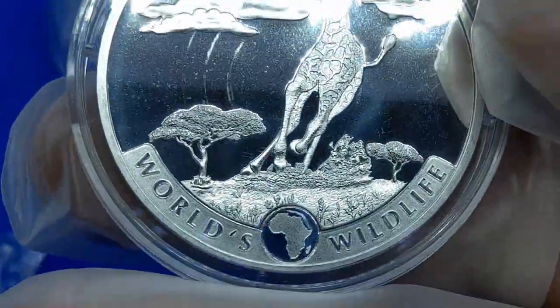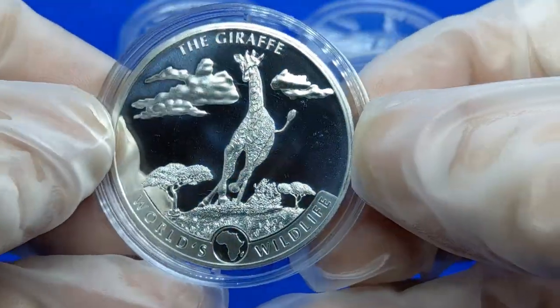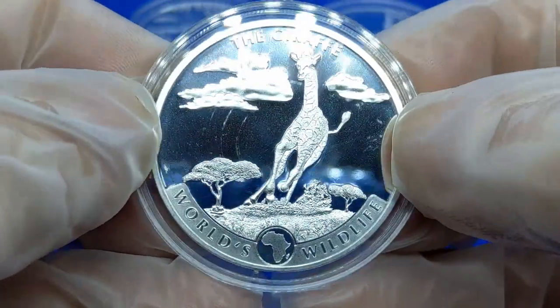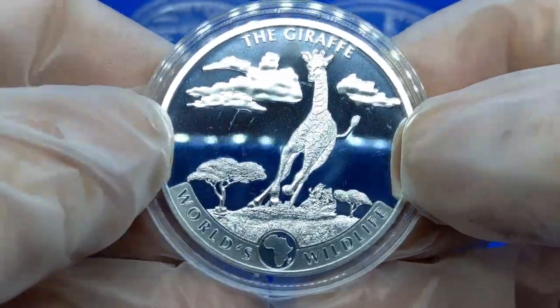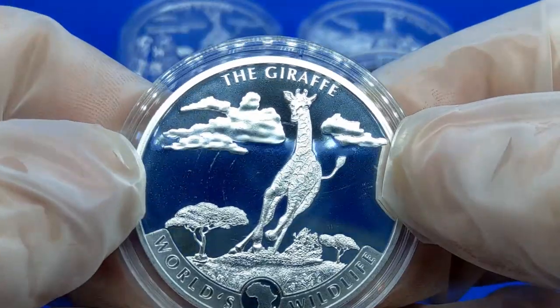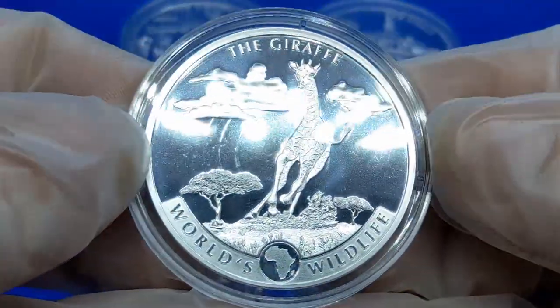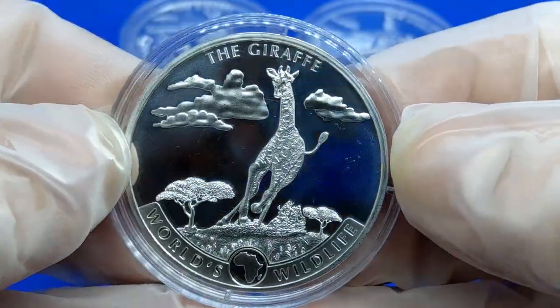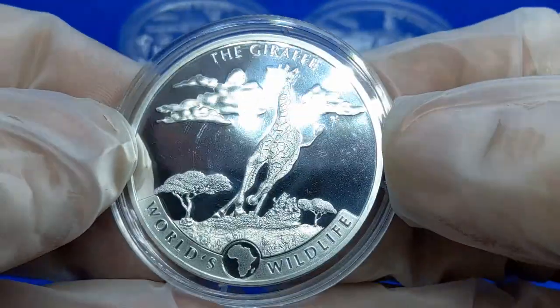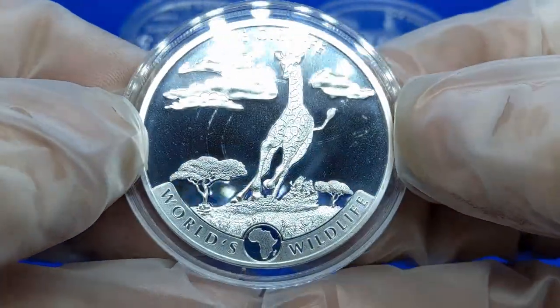This is the very first in the series. The mintage of each of the coins will be 30,000, which is rather low for a series, and I guess that will keep the collectability — the demand — a little higher. Overall, it is an attractive design with good artwork for the very first one they came out with.